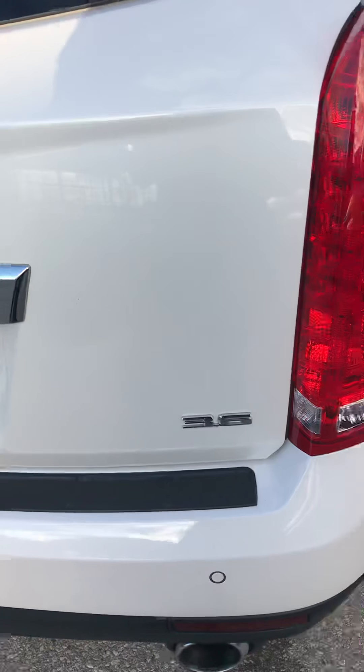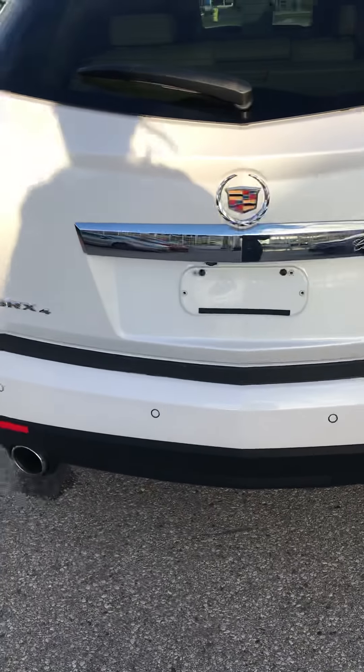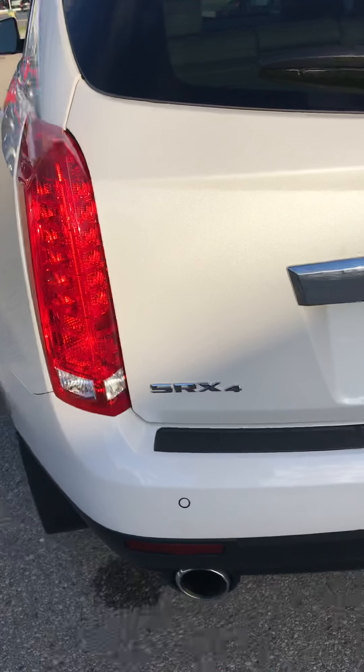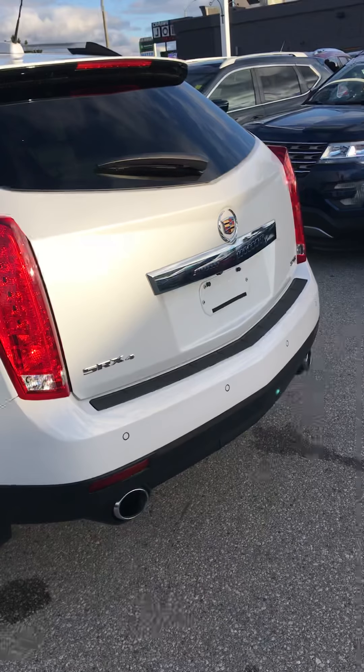It is the 3.6 liter V6 engine with dual exhaust as well. And of course it's all wheel drive. You can also see those circles across the bumper — those are parking sensors.